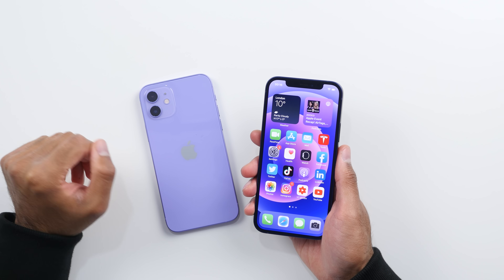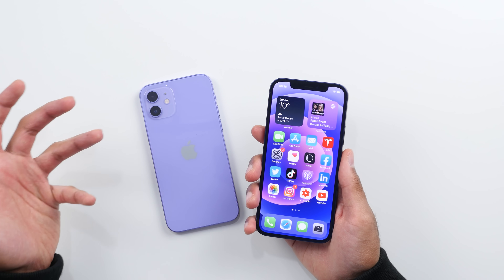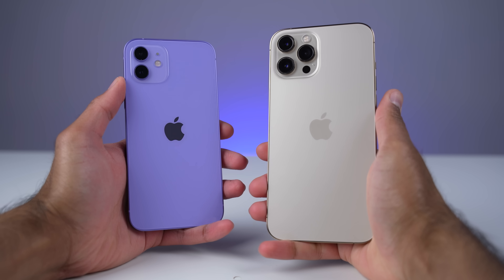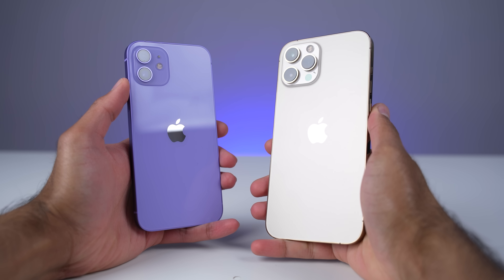I've had the iPhone 12 since the day it was released but I am primarily an iPhone 12 Pro Max user, and I do switch back to the iPhone 12 from time to time. One of the things that I always appreciate whenever I come back to the iPhone 12 is just how much more compact and easier to use it is. As much as I love the iPhone 12 Pro Max, it is a very big and heavy device, and the iPhone 12 in my opinion is the perfect balance.